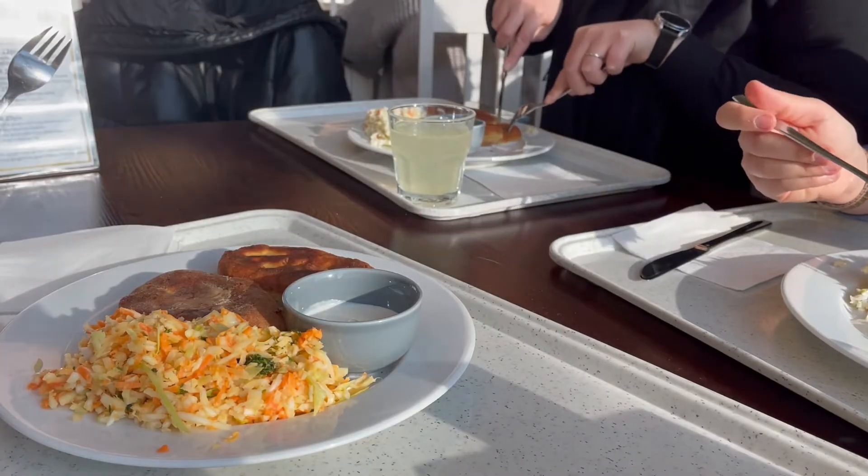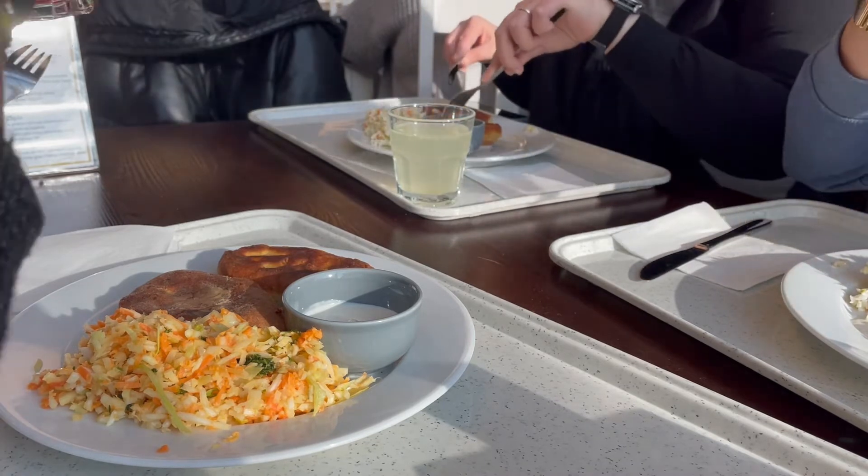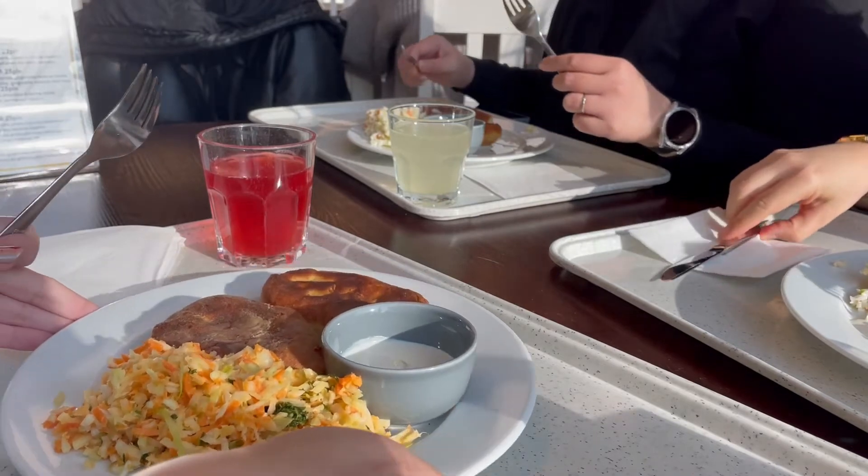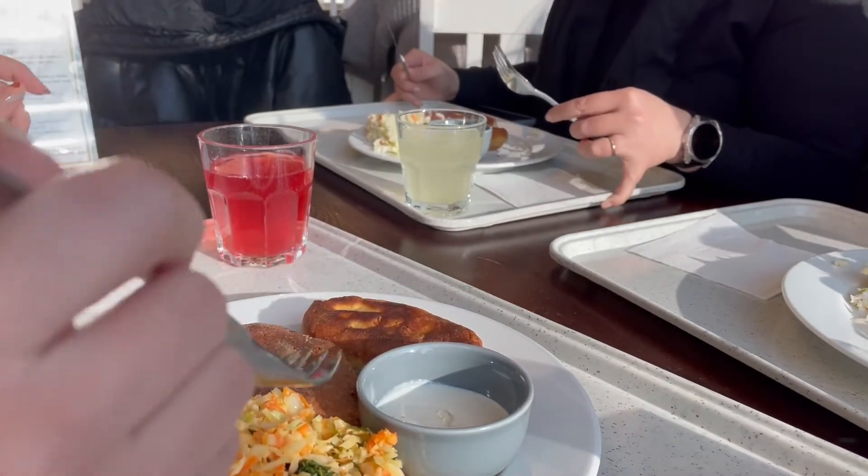I sometimes cook and other days we have lunch at the cafeteria. They have a good selection of warm foods that you can usually accompany with a salad, and all of that for quite a good price.